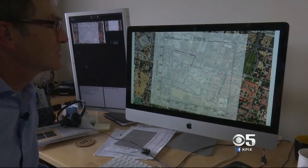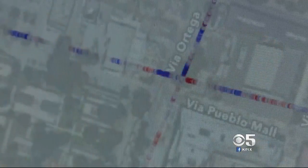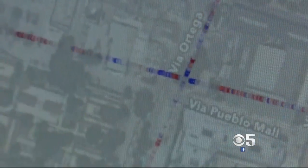Could this someday become part of a relatively cheap and ubiquitous early earthquake warning system? It's a long way off, but Biondi believes it can. The hope for this technology is to have a seismic observatory — basically large scale — everywhere in the world.